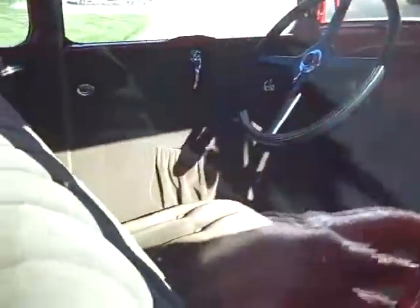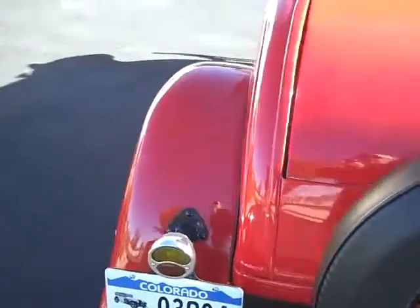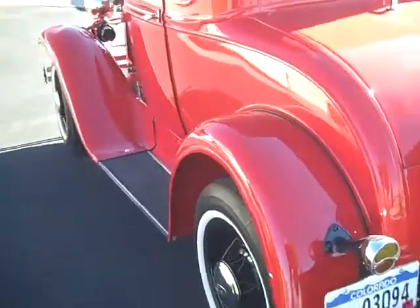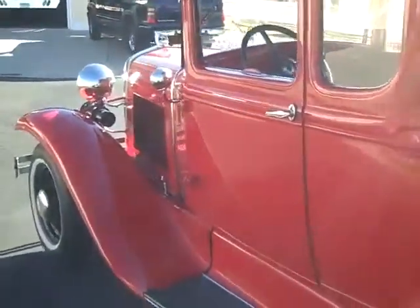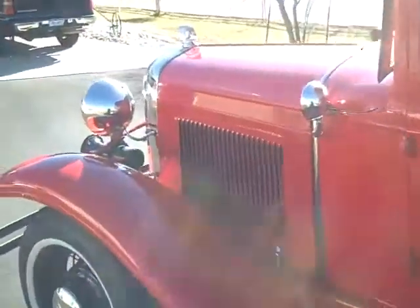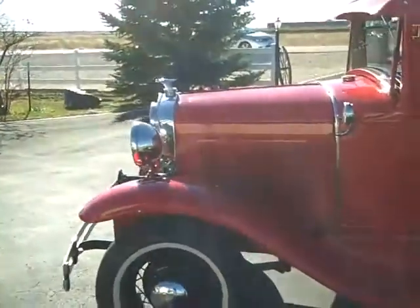Being out in Colorado, it's a rust-free vehicle, and it was a ground-up restoration. Engine rebuilt, new interior. You wouldn't have to spend a penny on this car — just drive it, have fun, take it to shows.